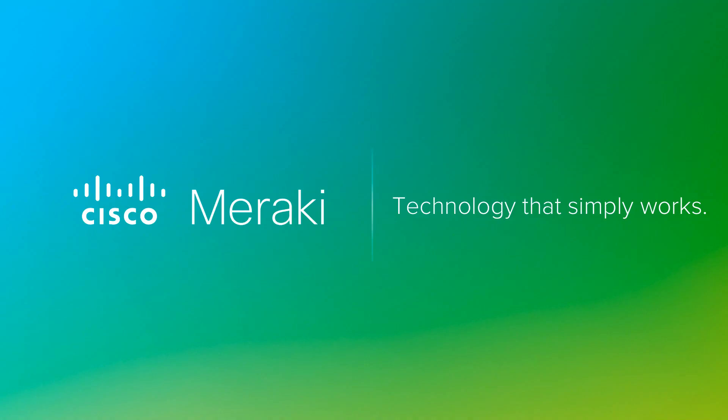In this video, we discussed how every Meraki device needs a license in order to operate, how to contact the support team, and the requirements for warranty returns and advanced replacements. This concludes the Licensing, Support and Warranties section.